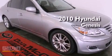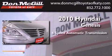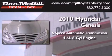This is a 2010 Hyundai Genesis. This vehicle has seating for five adults and a 4.6-liter V8.